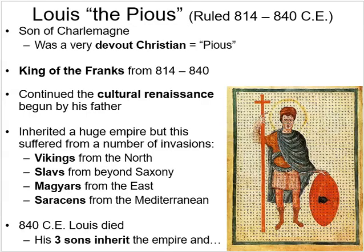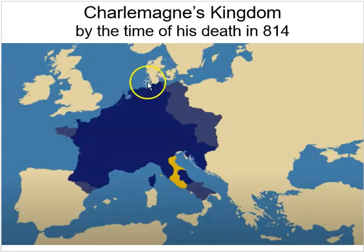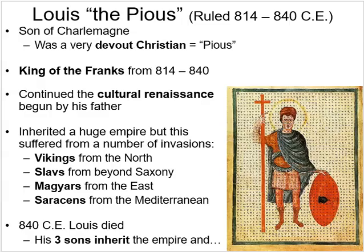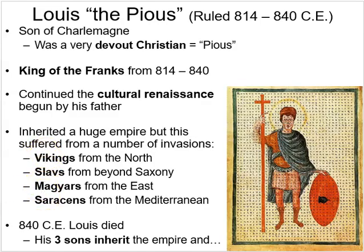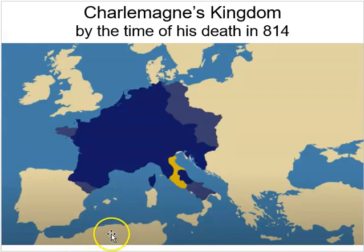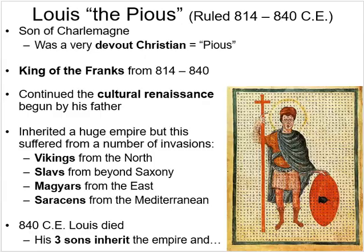Louis the Pious inherited a vast empire — all the blue areas on the map minus the yellow Papal States. His empire faced attack from all sides: Vikings from the north along the coast, Slavs from beyond Saxony, Magyars attacking into the center of the empire, and Saracens — the Arab Caliphates — attacking from the Mediterranean, Spain, and the Italian coast.